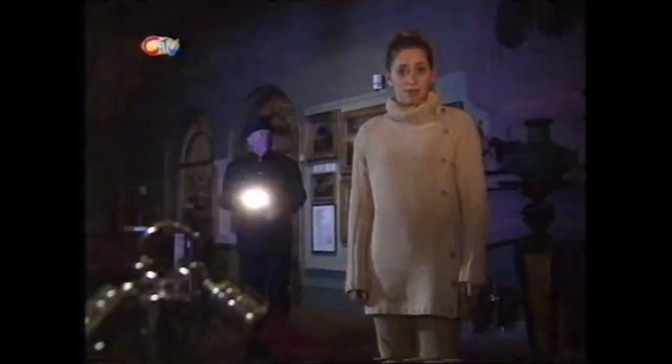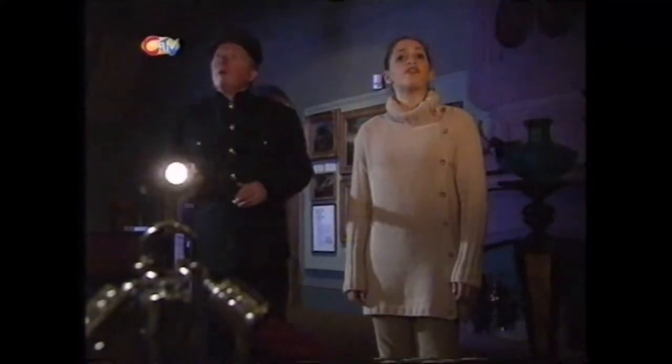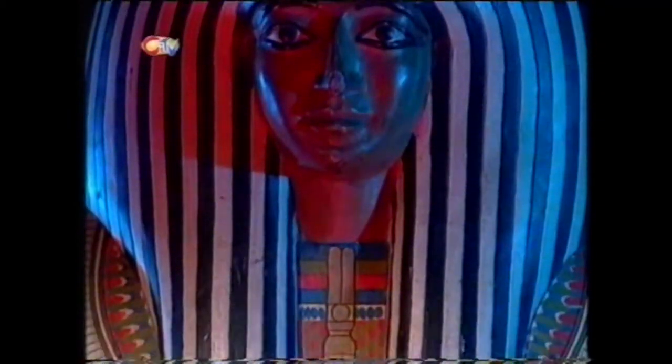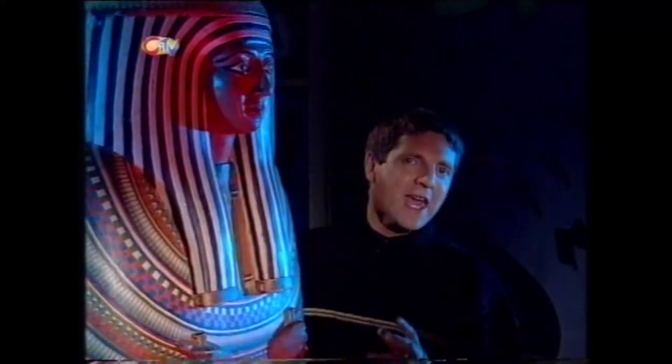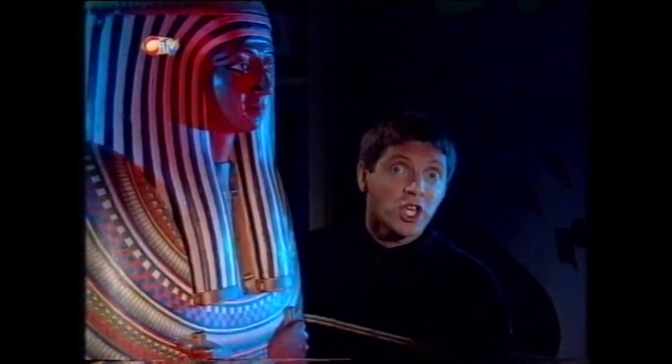The box was put on display in a museum and it was here that the trouble really started. The night watchman frequently reported hearing hammering and sobbing coming from the casket. One watchman even died while on duty in the room, which prompted all the other watchmen to resign. So what could possibly be in this terrible box? Well, it was actually thought to be the coffin of the priestess of Amun-Ra, who lived three and a half thousand years ago. When she died she was placed in a richly decorated coffin just like this and buried deep in a vault near Luxor in Egypt.